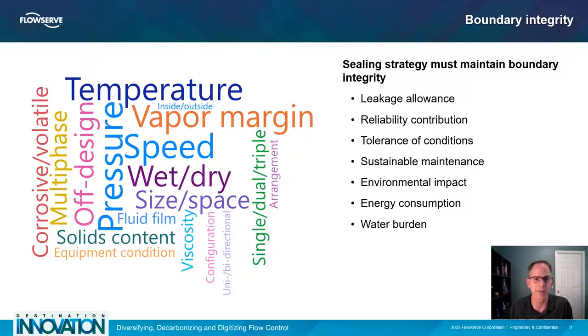What are your reliability goals? How does the equipment operate, and what are the maintenance opportunities to ensure performance between shutdowns? Next, consider environmental factors, energy consumption, and water burden. Achieving a sustainable boundary integrity at the sealing location takes a clear understanding of many factors.